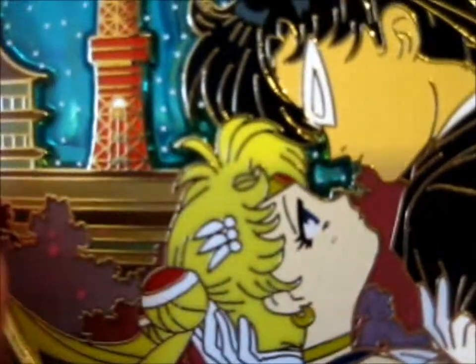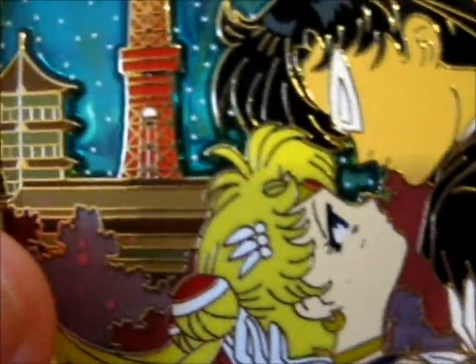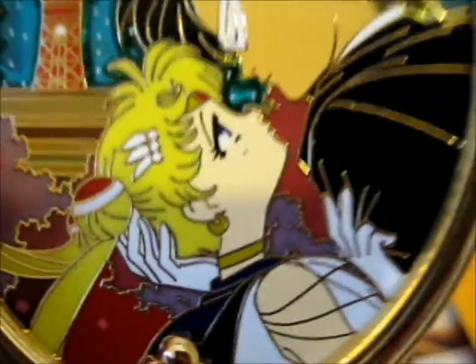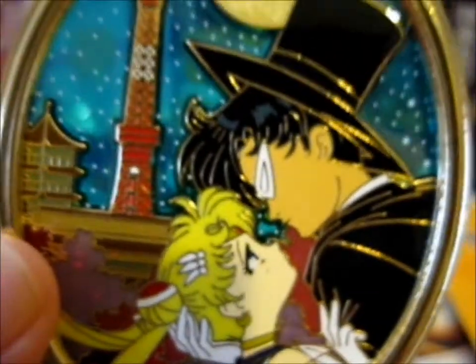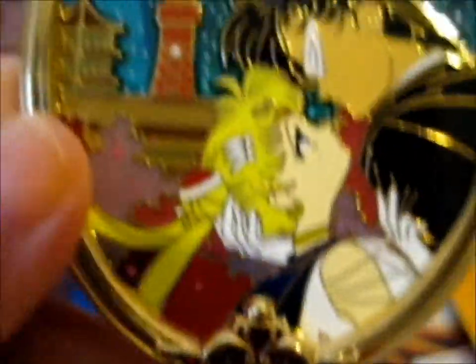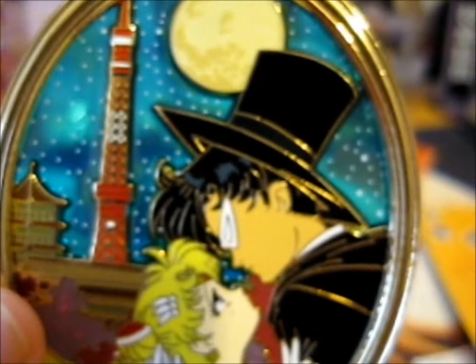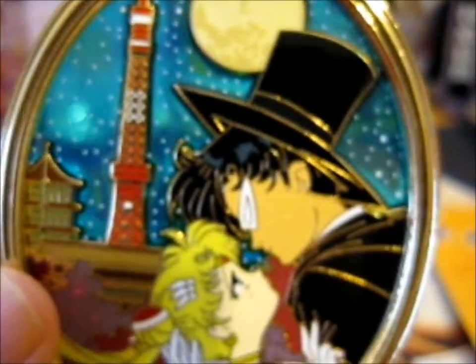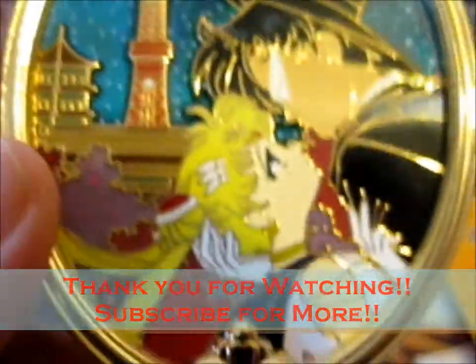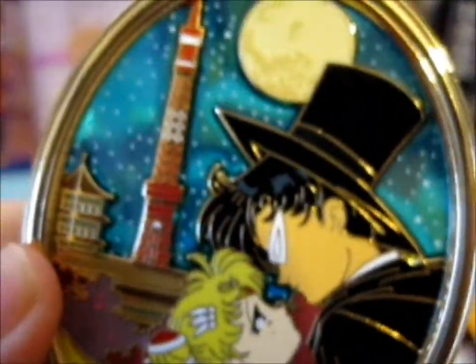I wonder who or what is going to be in the next Moon Frame collaboration, because I believe this is a set, so we shall see who the next one shall be. These are pretty pricey, so hopefully they don't come out too close together. Thank you for watching — have fun everybody!